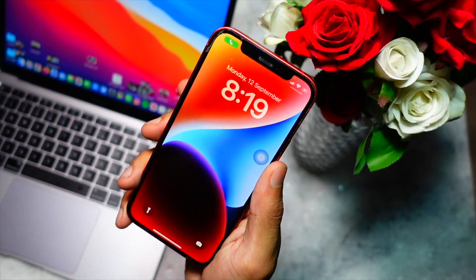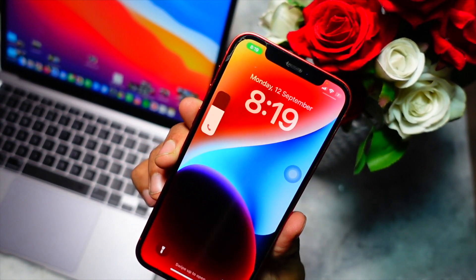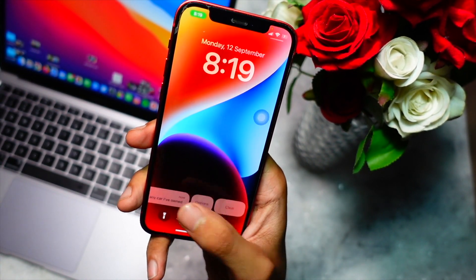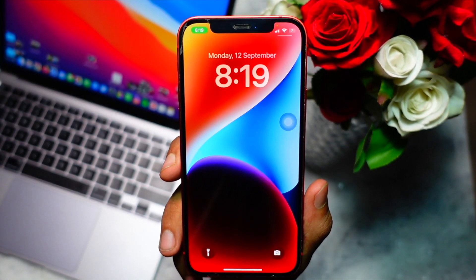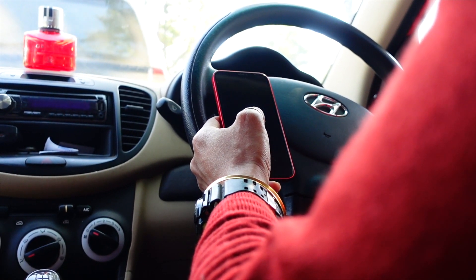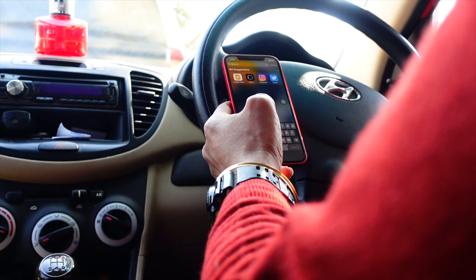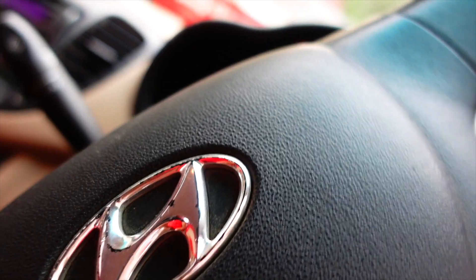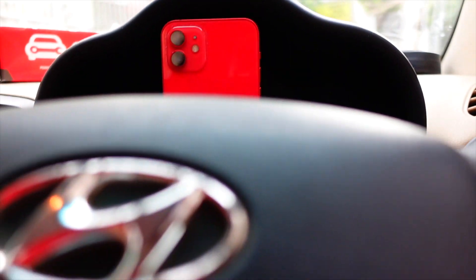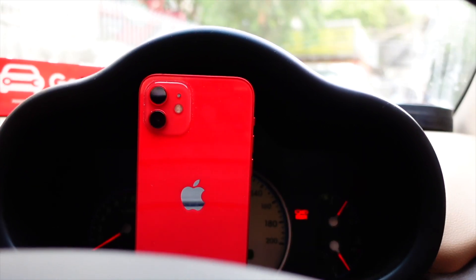The biggest bug I faced was a respring, which is pretty normal on iOS firmware. When I installed it, it showed me the new hello screen and splash screens, and after that I had a respring on my device — that's a bit weird. There aren't many things I've found by the time I'm recording this video because it is still very early.